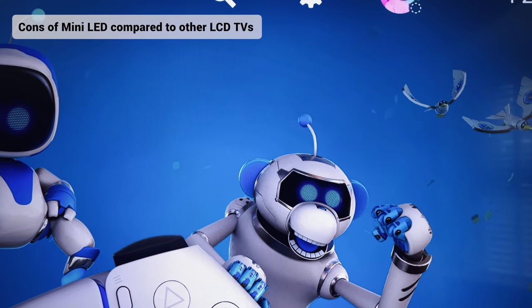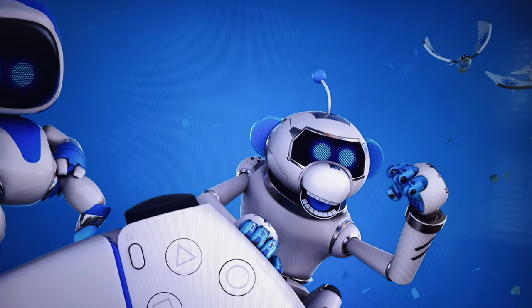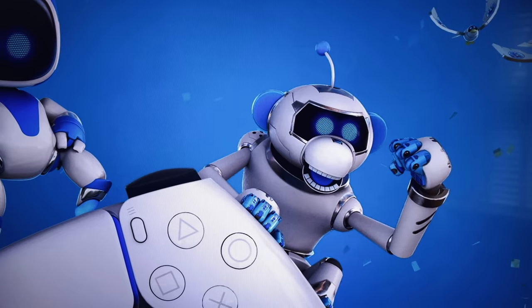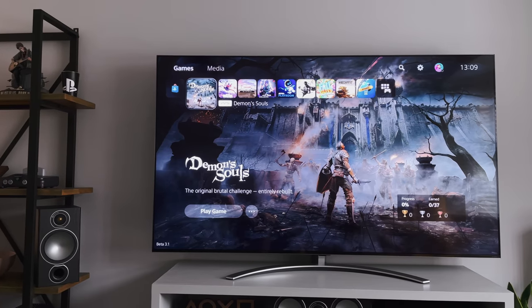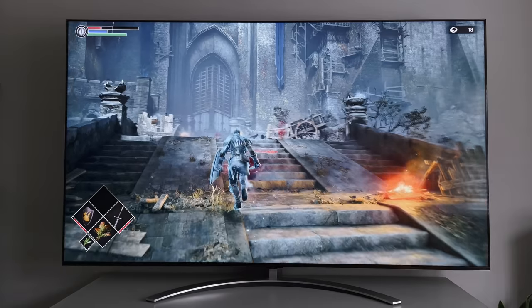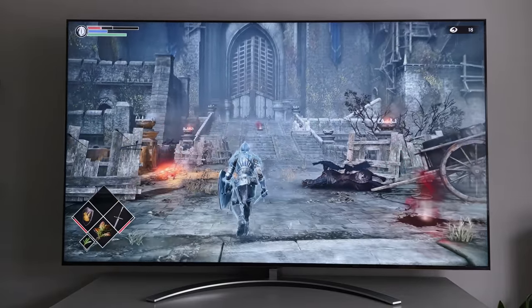One of the questions I received on the previous video was whether there are any cons or drawbacks of a mini LED TV. Well, other than the slightly increased price of a QNED over a NanoCell or a standard LED TV, QNEDs actually share pretty much the same features as other LCDs. So the short answer is no — mini LED TVs don't have any cons over other LCD TVs. However, comparing it to an OLED is a totally different question.